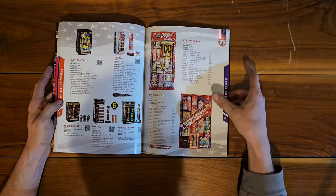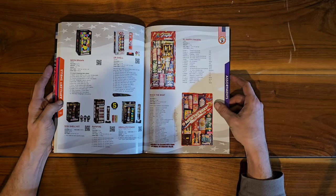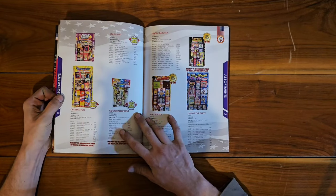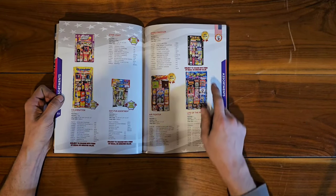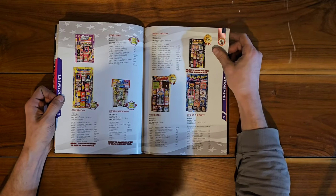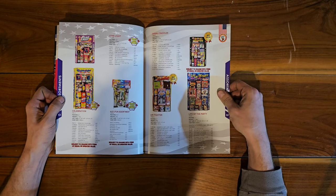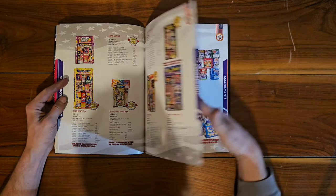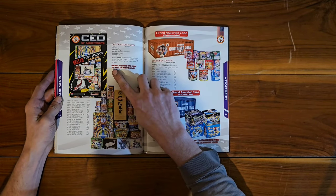Next are our assortments — we've got Excel, Happy Fingers, and Rock the Boat; looks like a good variety of items in those. We have Starlight Celebration, Kids Fun Assortment, Air Fighter, Life of the Party, and Diwali Dazzler. All great stuff — if you're just looking for a bunch of items and don't really know what to get, those assortments are fantastic.